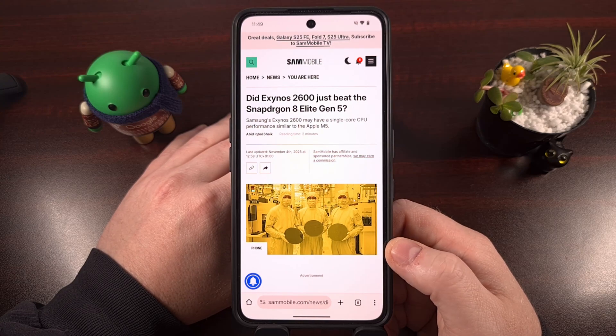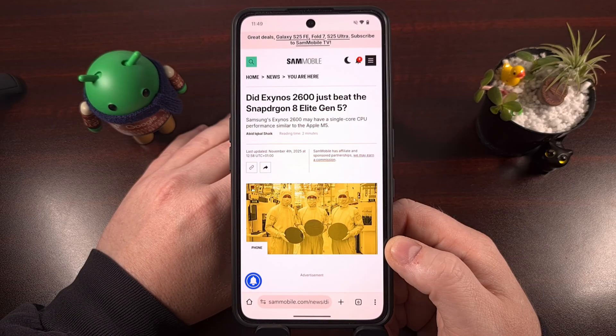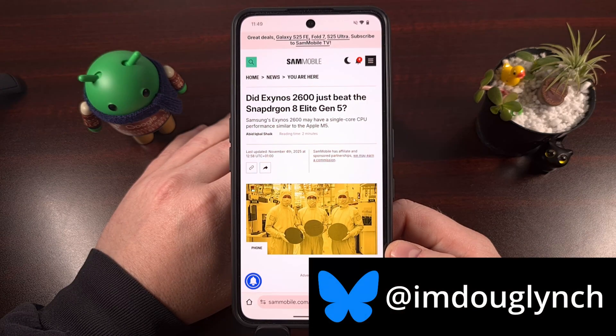Samsung's Exynos 2600, Qualcomm's Snapdragon 8 Elite Gen 5, and Apple's M5 — these are the best of the best when it comes to mobile SoCs that are used in devices these days.